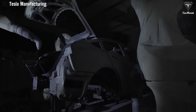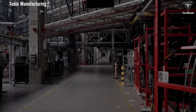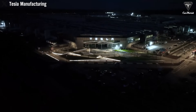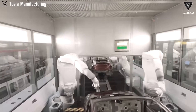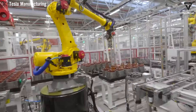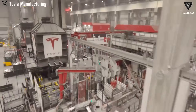Gigacasting doesn't just matter because it speeds up Tesla's production — it matters because it represents a paradigm shift for the entire automotive industry. If others want to keep pace, they will have to rethink their entire production philosophies. Traditional automakers, whose supply chains and factories are optimized for assembling complex, multi-part underbodies, are now faced with a tough decision: either invest billions of dollars into adopting new manufacturing methods, or risk falling behind in cost, quality, and scalability.